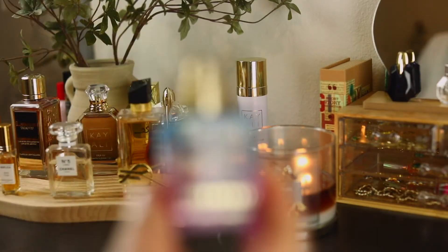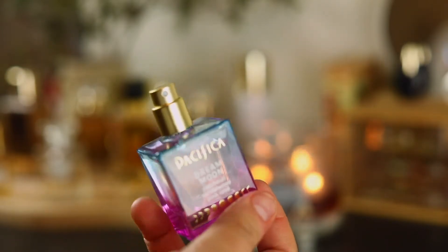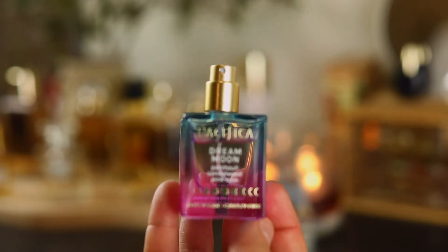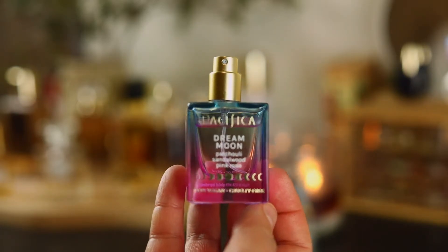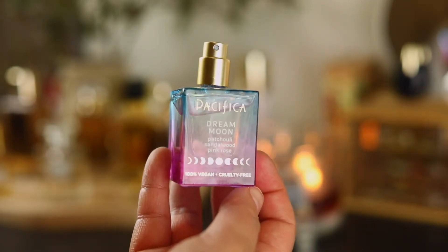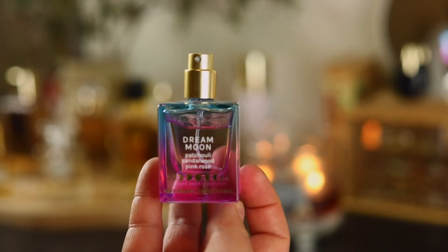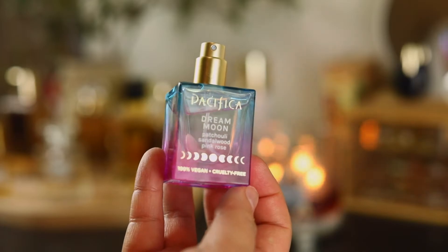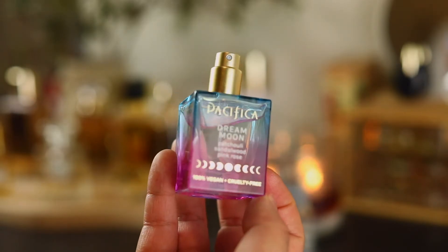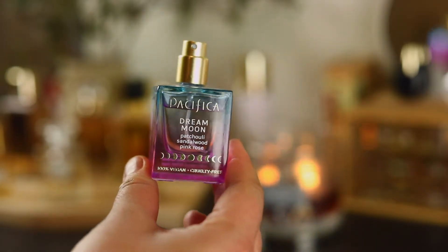Dream Moon by Pacifica — another cheapie I picked up at Target. It's nice; it reminds me of Cloud but it's more dense. It is really powerful — please be careful and don't spray near your face, especially if you have asthma. It's really strong. It's similar to Cloud but doesn't have the Baccarat Rouge vibe that Cloud does, but it's a great cheapie.